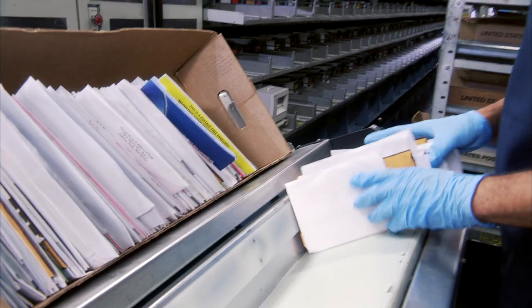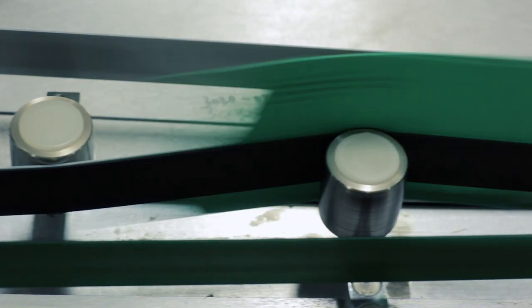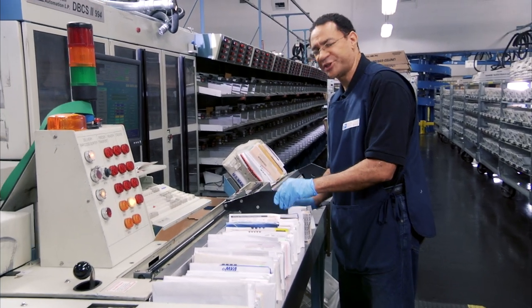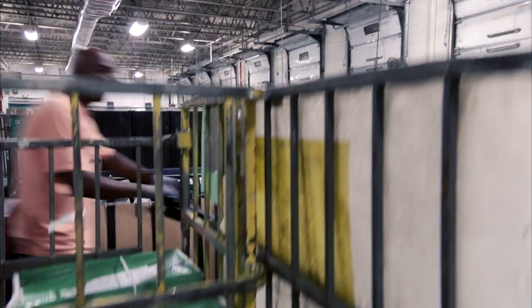Correct jogging and edging gets the mail sorted fast. When there's a piece that doesn't belong, I pull it out — it prevents jams. It's all about getting the mail moving.